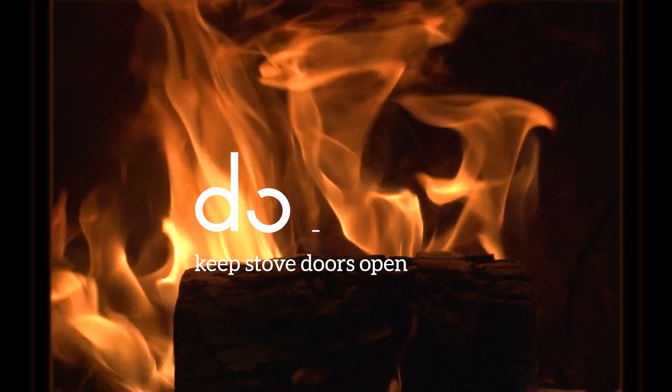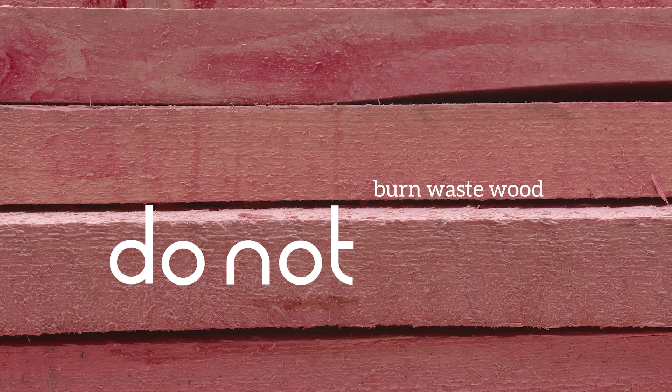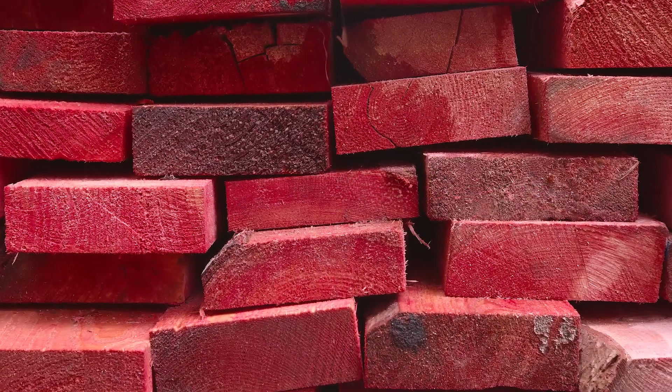Do not keep the appliance doors open whilst in use or during the night. Do not burn treated waste wood such as old furniture, as it can emit harmful fumes.